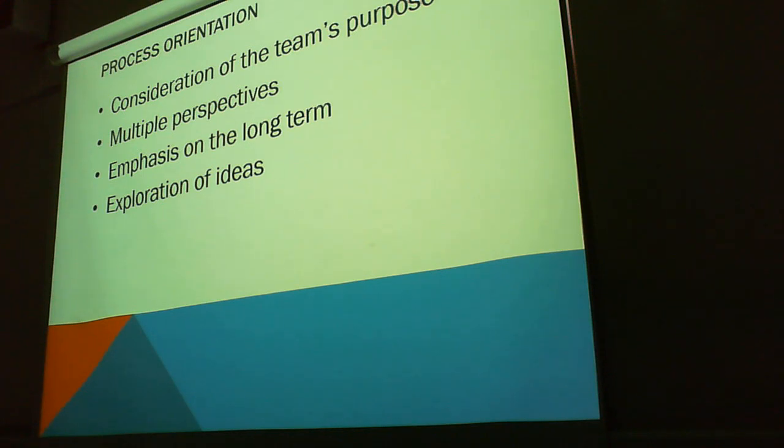Process orientation. Process orientation involves consideration of the team's purpose, multiple perspectives, emphasis on long-term, and the exploration of ideas.